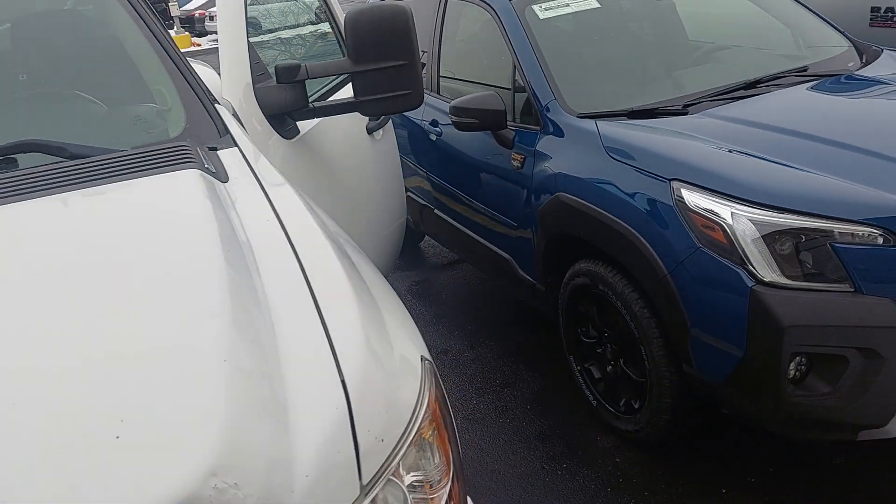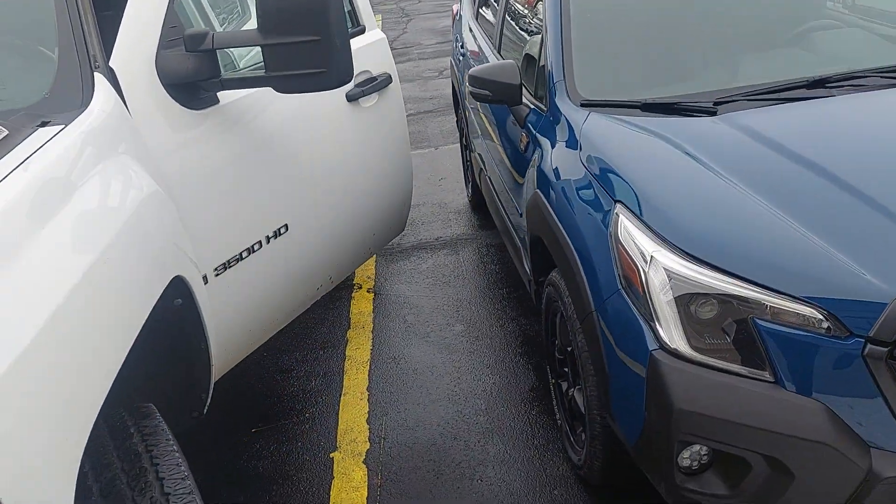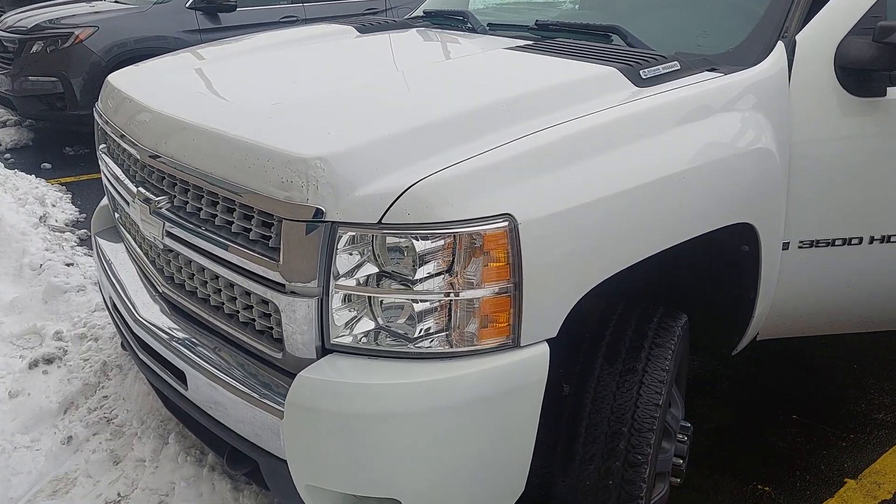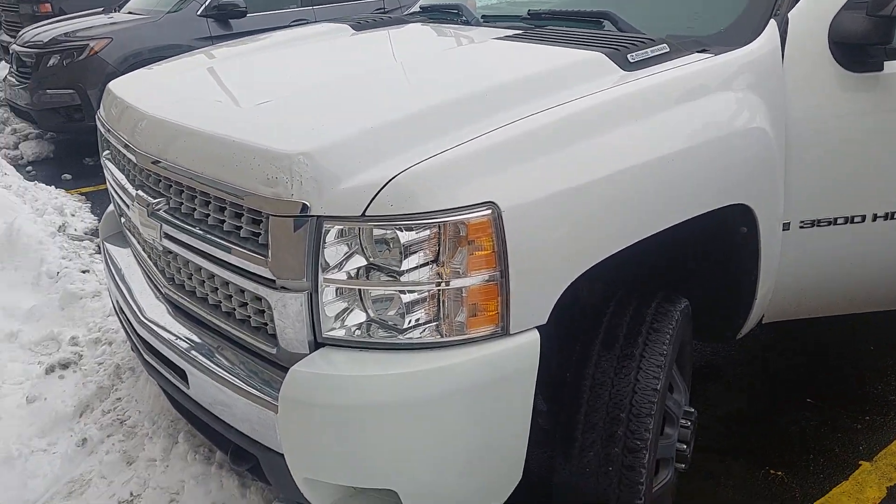We're going to let that continue to warm up for a little bit, and I'll probably grab you another video with the other stuff you're looking at. But for this, we will still walk around and get a good idea of just kind of all around the vehicle, make sure everything's good to go.